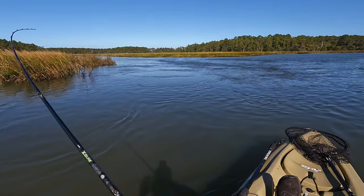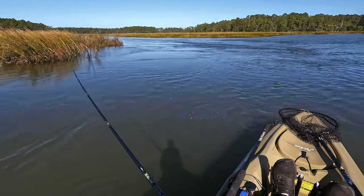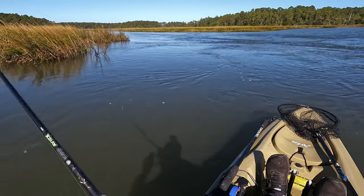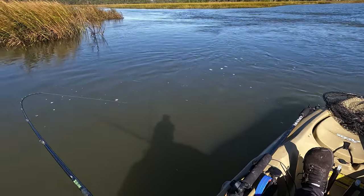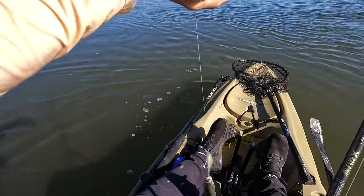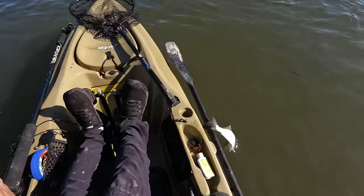There's a hit — right there in that current, right where it was supposed to be, where those bait fish were going crazy. It's not a bad fish. Nice! It's a bluefish — very oily fish, nasty teeth on them too. There he goes.